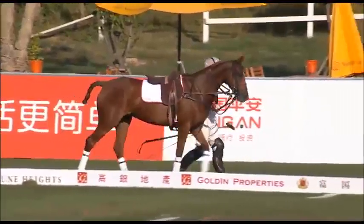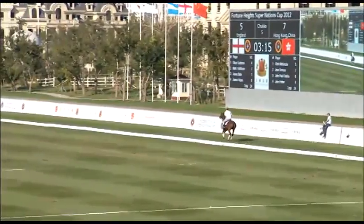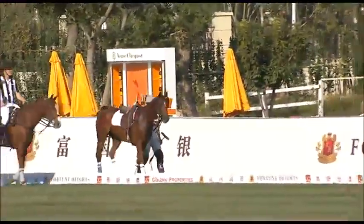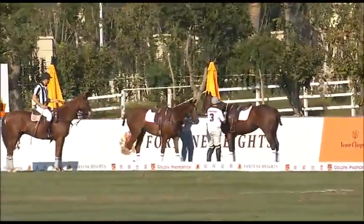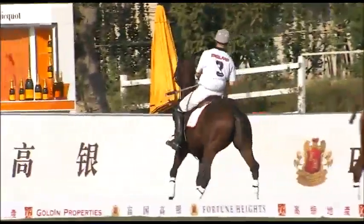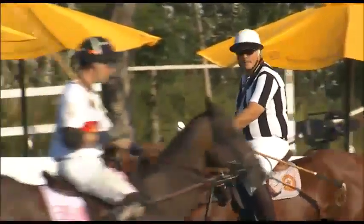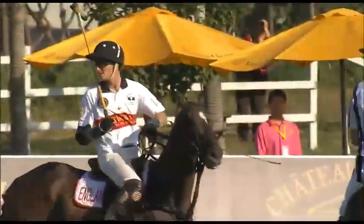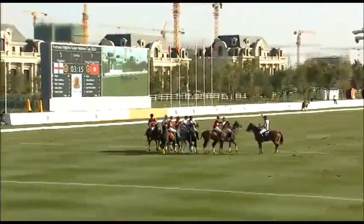Just a horse going off the field there. I think it might be James Byham — his horse is getting a bit tired so he'll call for a fresh one. Time is starting to run out just a little for England, so horse power is going to be extremely important in these last three and a quarter minutes. James Byham making sure he's going to be mounted on a horse that can put the effort in without him having to push too hard.